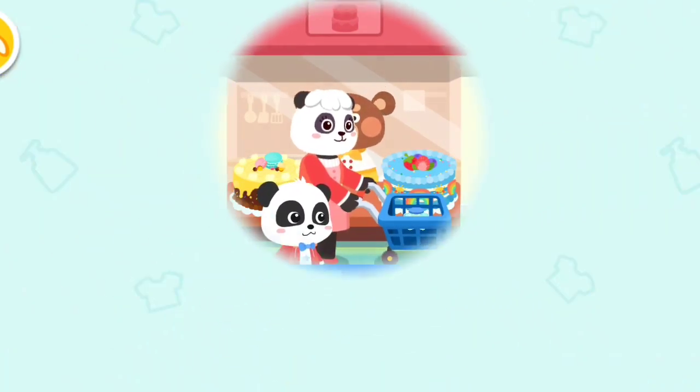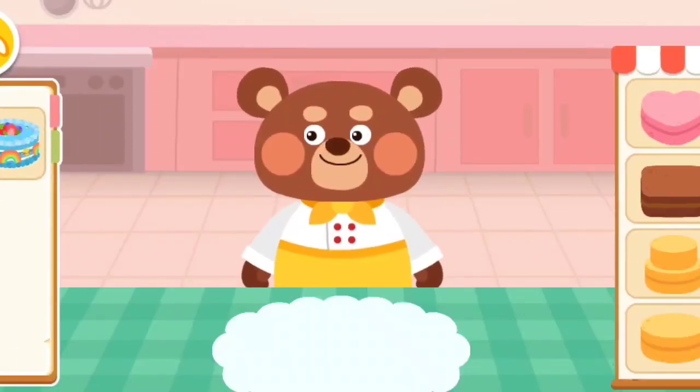Cake section. What kind of cake do you like?